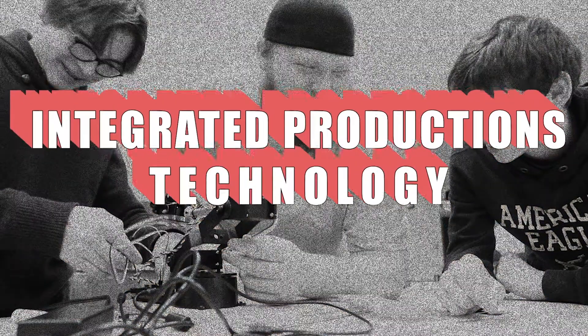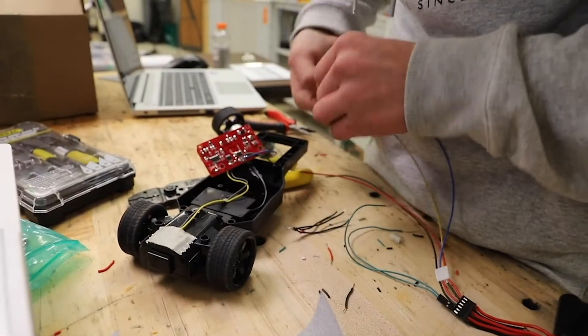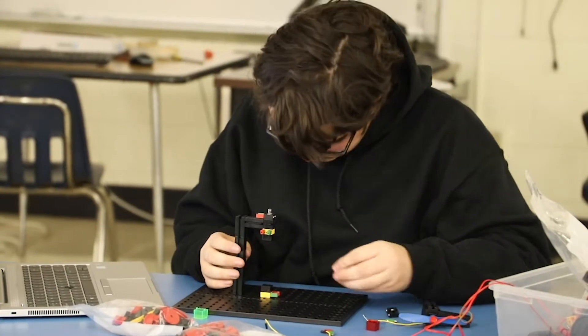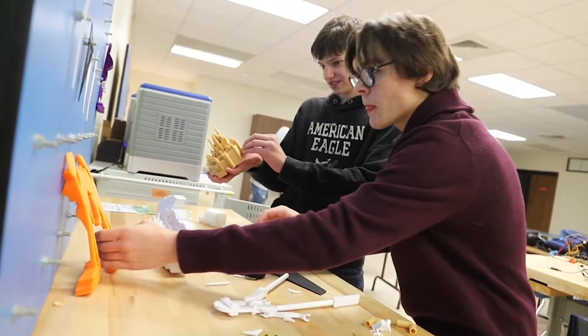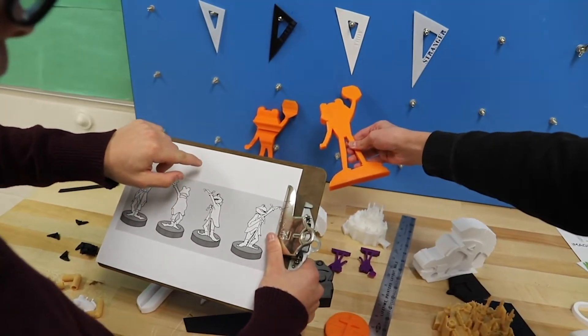The Integrated Production Technologies program focuses on the use of modern technologies in the design and improvement of products. Students will learn how to design a manufacturing process to mass-produce new products by implementing 3D design and printing. Students will design cost-effective work styles incorporating automation and robotics to improve the quality of final products.